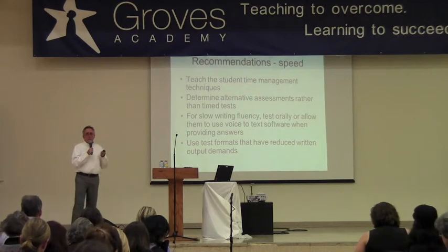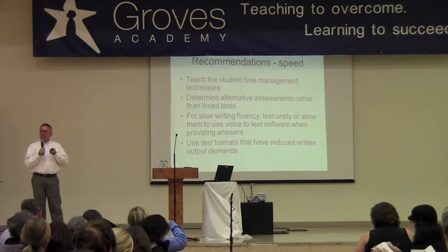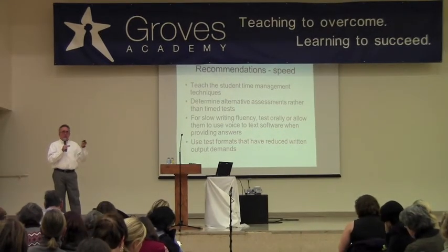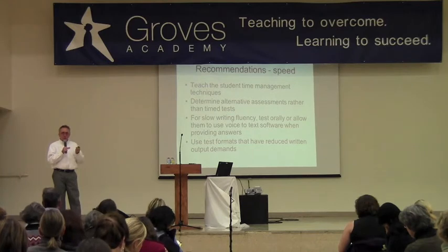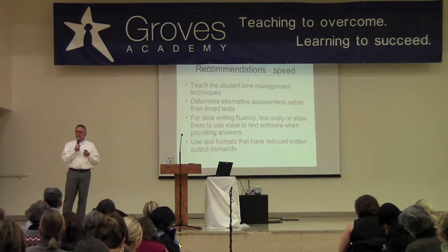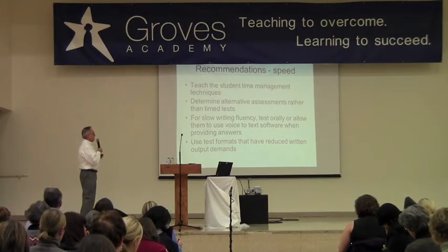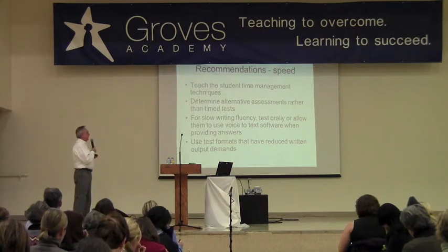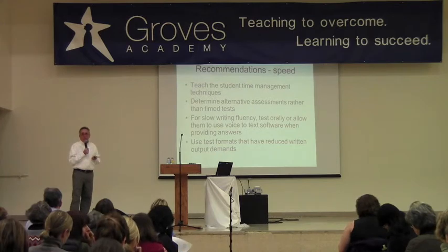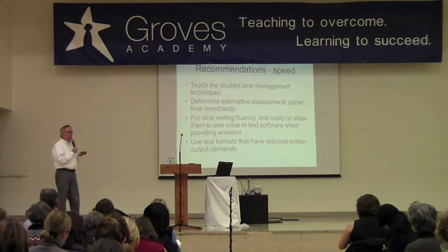Teach them time management strategies — it would be good for them to estimate the amount of time a certain task will take, then start working and see if they were able to complete it in the time they thought. When it comes to assessing what they know, use other means — a power test where they can take as long as they want. You just want to find out what they know, rather than how quickly they can show what they know.